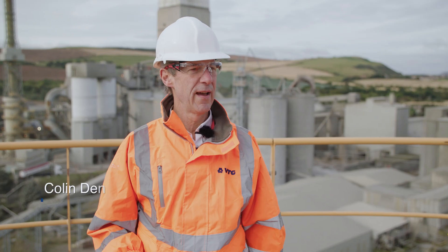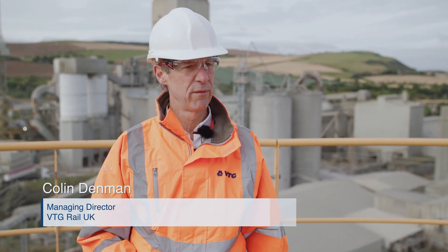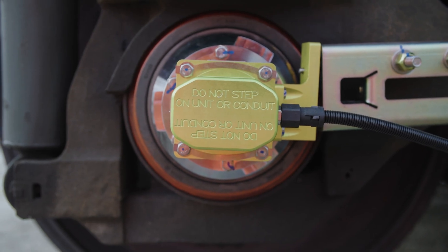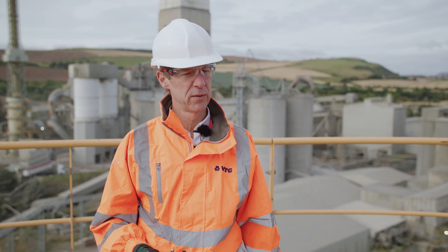The trial of Knorr-Bremse wheel flat protection technology on our wagons is really exciting for VTG. For the first time, iWagon will enable us to identify axle lock, which leads to wheel flat, and also identify areas of low adhesion on the network.